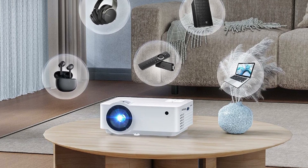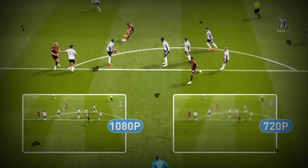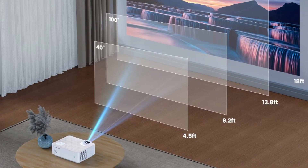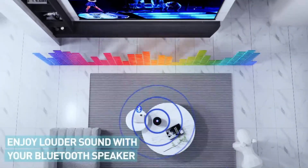Additionally, the Bluetooth projector comes with a 100" portable projector screen. You can easily connect the outdoor projector to your Bluetooth speakers without the hassle of cords and wires to immerse yourself in crystal clear sound. The Bluetooth projector for iPhone also features an HiFi SRS sound system.